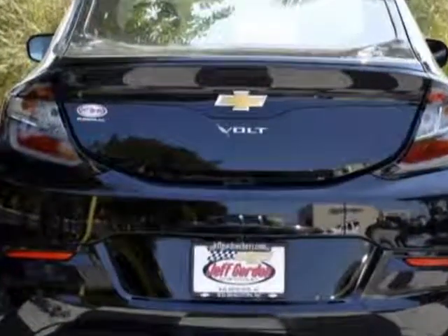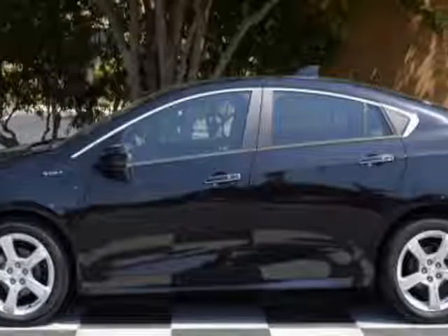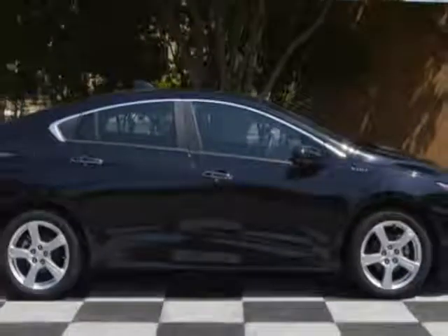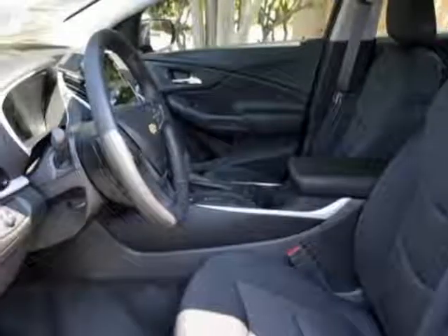Additional options for this vehicle include power locks, reverse camera, climate control, and driver airbag. Call 888-817-5744 or email our friendly sales staff today to schedule a test drive.